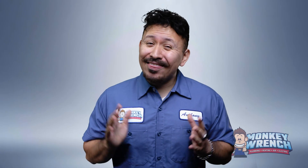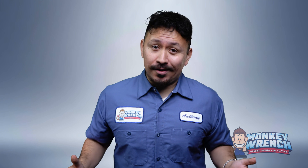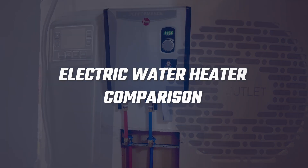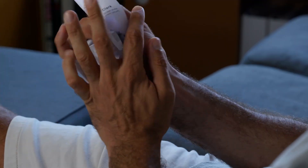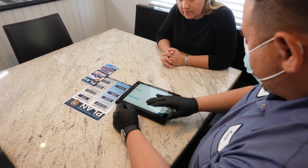When it comes to electric water heaters, there's no shortage of options, and that can make choosing the right one a challenge. So let's simplify things. Today we're diving into the world of electric water heaters to compare the three main types: tankless, conventional, and heat pump. Whether you're a homeowner looking to save on energy bills or a technician helping homeowners make the best choice, we've got you covered.